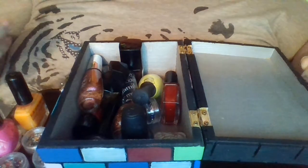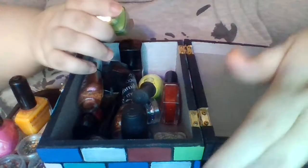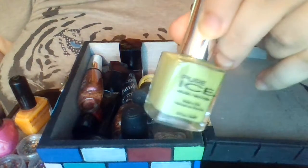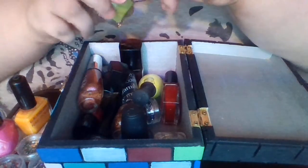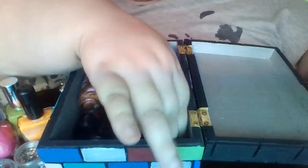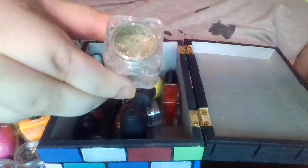Here is a green nail polish that needs to be shaken up real well. Okay, I have shaken it up really well, so this is what it really looks like. I have a little glitter — these are all nail products that I'm showing you.